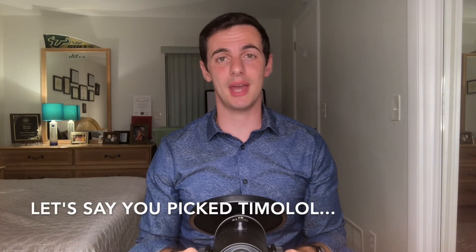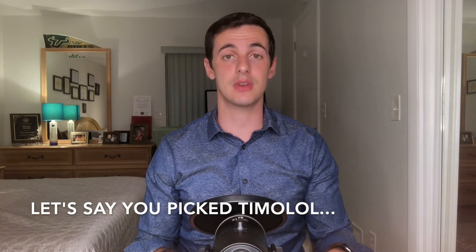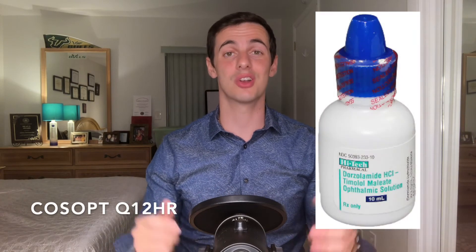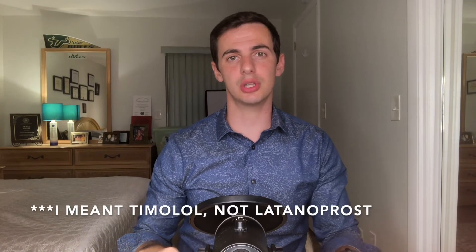Let's say out of the two secondary meds you pick Timolol. If Timolol doesn't work, switch to Dorzolamide if not contraindicated. If Timolol does work but not by enough, the next step is not to add Dorzolamide, but to replace Timolol with the combination drug Cosopt — great drug, twice a day dosage. With the patient also on Latanoprost, you should have a great IOP-lowering effect. If you originally picked Dorzolamide as a second drug, switch to Timolol if it didn't work, or switch Dorzolamide to Cosopt if it worked but not by enough.